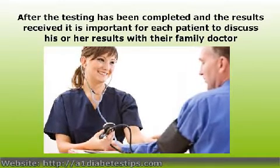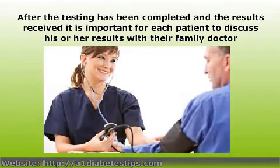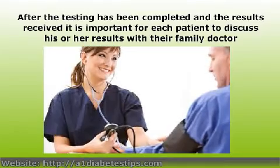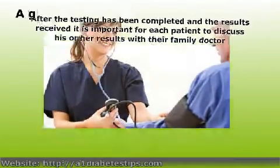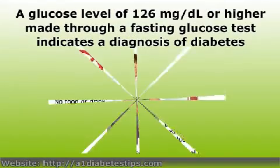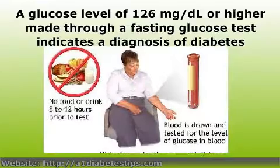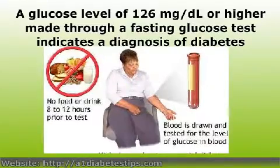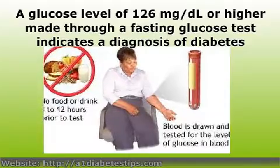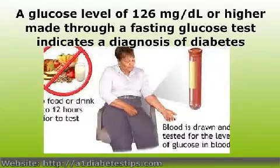After the testing has been completed and the results received, it is important for each patient to discuss his or her results with their family doctor. A thorough understanding of the underlying disease condition is the first step toward effective treatment. For many clinicians, the fasting plasma glucose test is considered the gold standard of diabetes testing, and many doctors will utilize this test to confirm or rule out a diagnosis. A glucose level of 126 mg per deciliter or higher on a fasting glucose test indicates a diagnosis of diabetes.